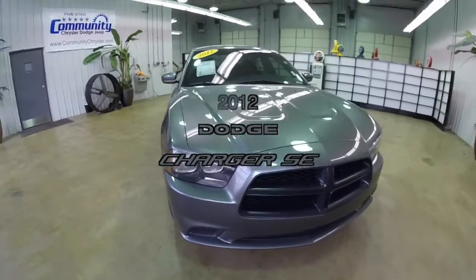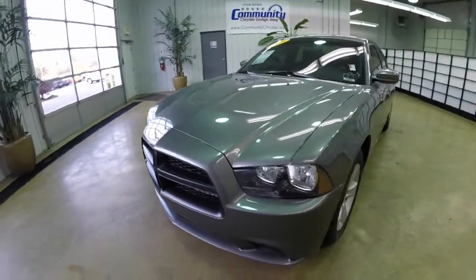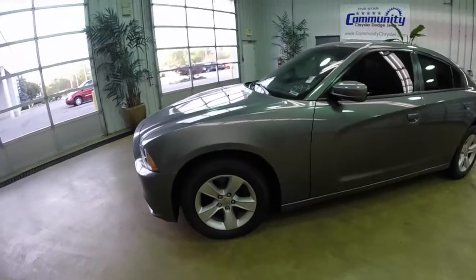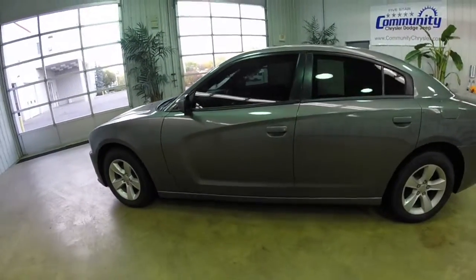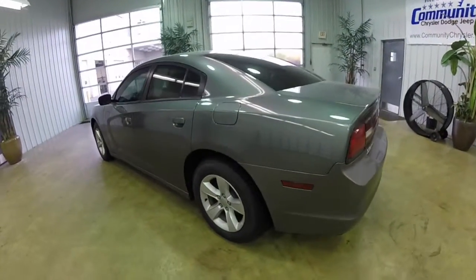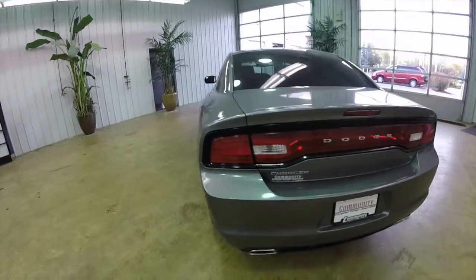Hello everyone. Today we're going to take a quick walk-around look at this 2012 Dodge Charger SE. This Charger is painted in tungsten metallic. It has a dark slate cloth interior. It is powered by a 3.6 liter V6 engine with a five-speed automatic transmission. It is a rear-wheel drive.